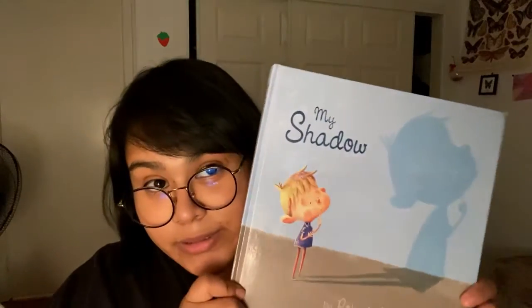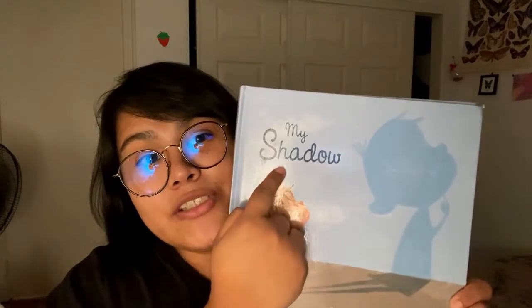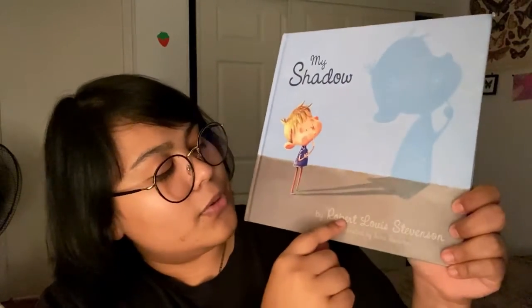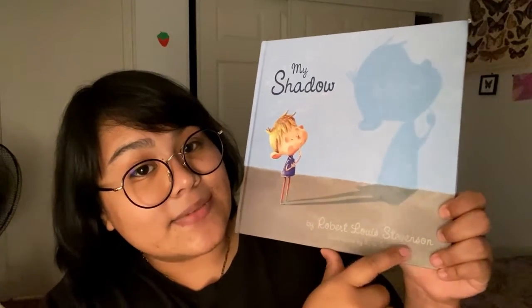Hello my friends! It is teacher Ms. Cynthia here with you. Today we're gonna be reading a book. Does anyone know what book we're gonna be reading today? The book that we're gonna be reading today is called My Shadow by Robert Louis Stevenson.